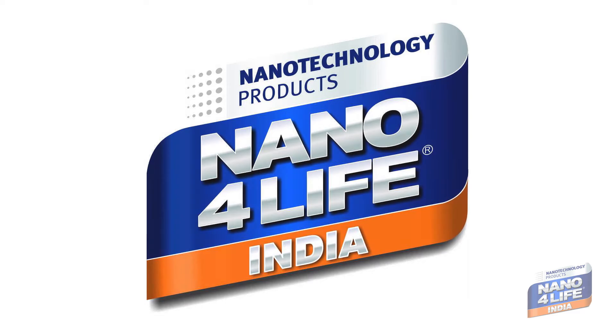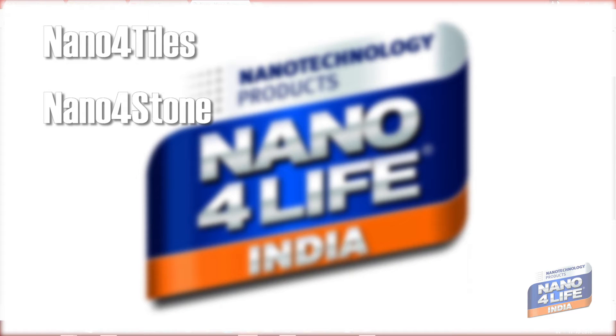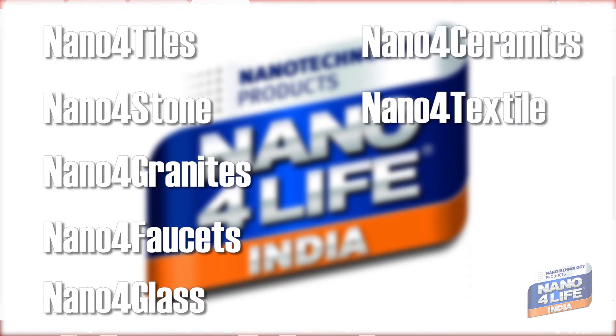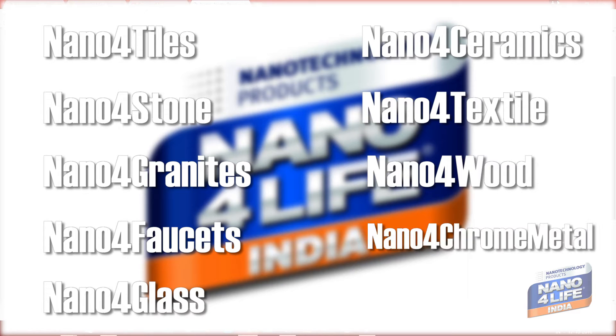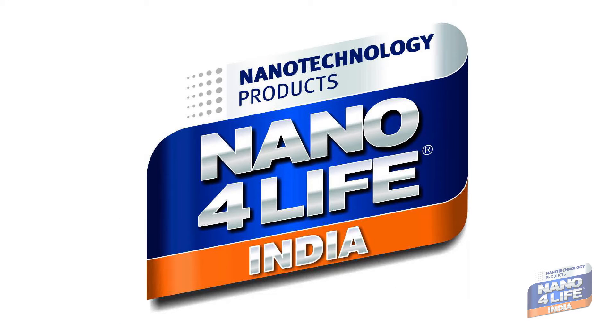Nanoforlife has a great product array: nano for tiles, nano for stone, nano for granites, nano for faucets, nano for glass, nano for ceramics, nano for textile, nano for wood, nano for chrome metal, nano for plastic, nano for car protect, and so on. These coating solutions are available in multiple packages.